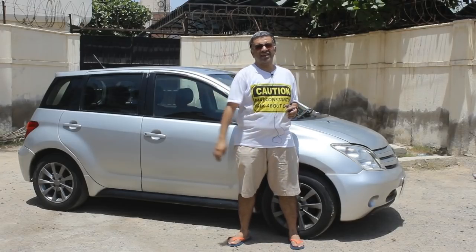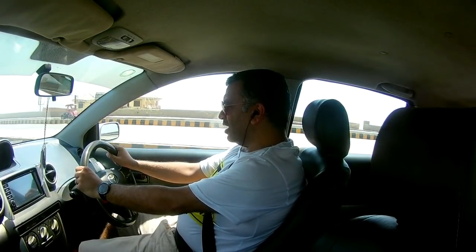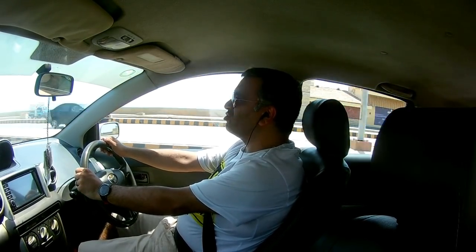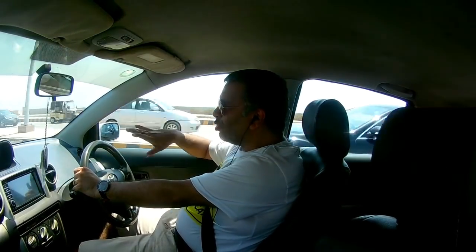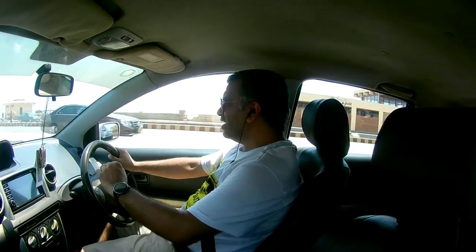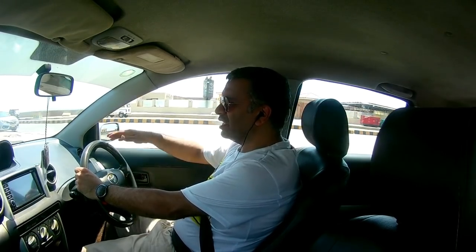Now let's take the car for a road drive. We are driving this Toyota IST with its 1.5-liter engine, and the power-to-weight ratio is extremely good — the pickup on this car is remarkable. The driving position is very comfortable, though I do miss having a center armrest. The braking is good too; the car has ABS, so braking performance is of course very good.